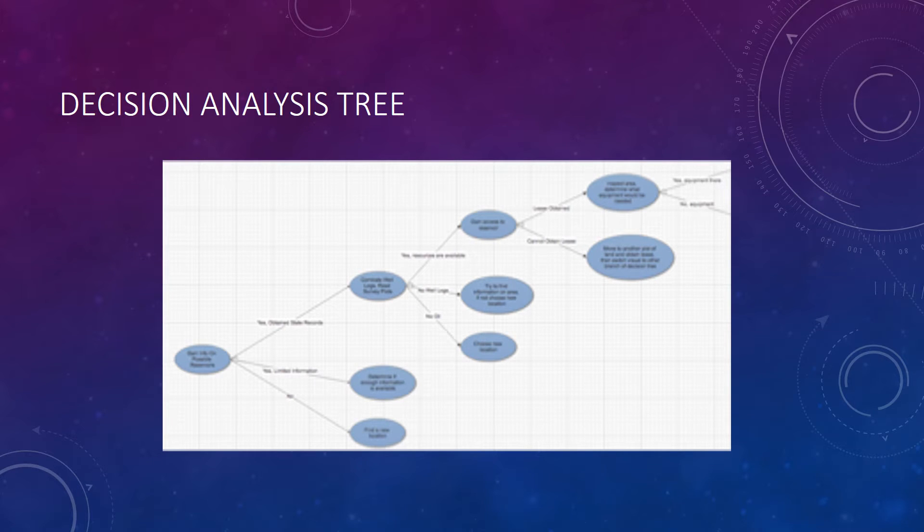This is our decision analysis tree, which is the basis of what our business is going to be run through. It starts off with state records — can we obtain them, what kind of information can we get, can we get the well logs so that we can correlate — and ultimately we want to get to the point of deciding whether to drill the well ourselves or sell it for profit.